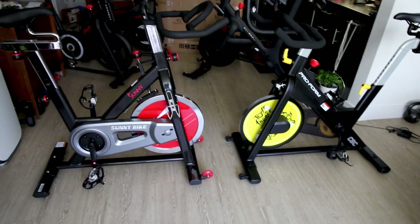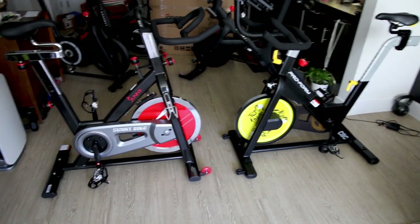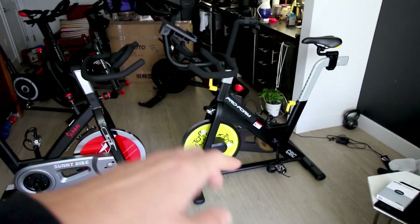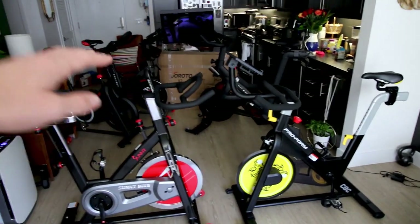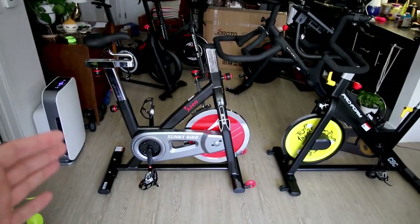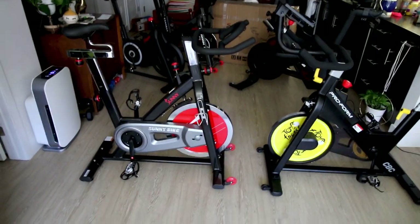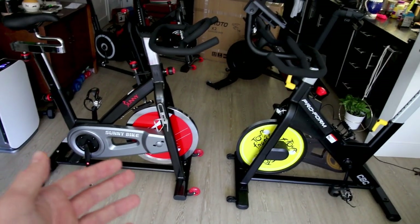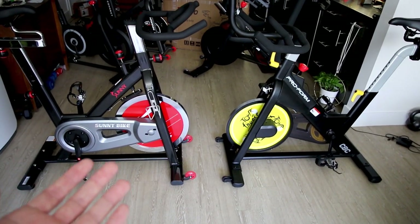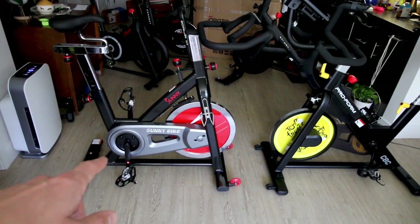Before we get into the differences, let me tell you about the similarities. Neither of these bikes plugs into the wall — the ProForm runs on three AA batteries and has no wall connection, and obviously the Sunny bike doesn't plug in either. Both bikes have the flywheel on the front and are belt-driven, although the Sunny bike is also available in a chain-driven option.